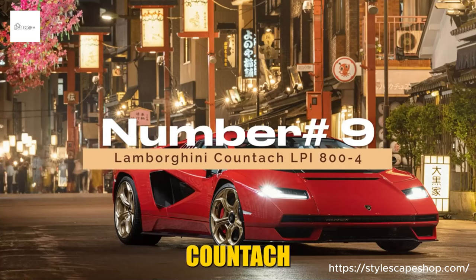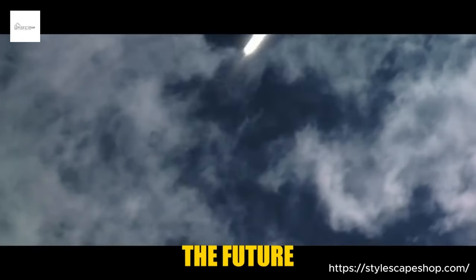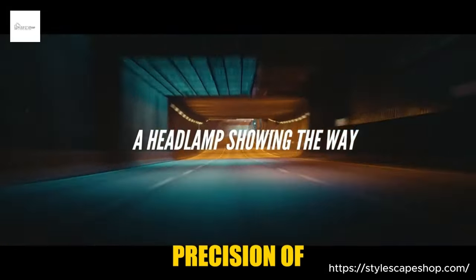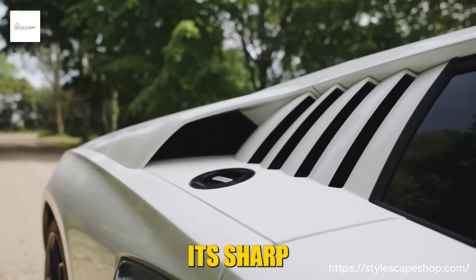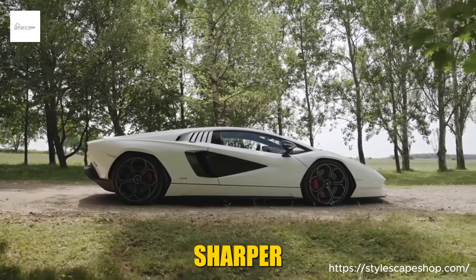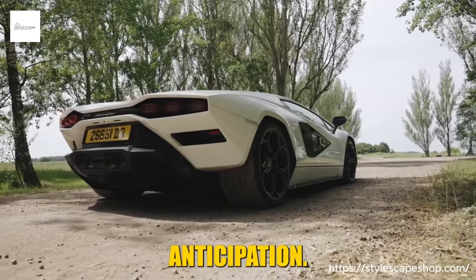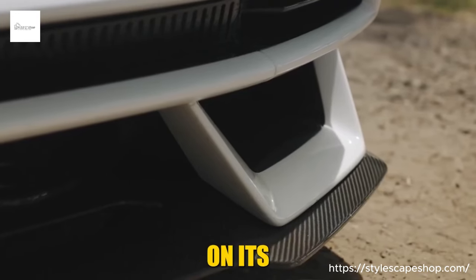Number 9: Lamborghini Countach LPI 800-4. Buckle up and blast back to the golden age of automotive rebellion, where scissor doors slashed open the future and V12 roars were the soundtrack to speed. This isn't a mere homage — it's the Countach reborn with the fury of a fire-breathing dragon and the precision of a Swiss watch. Imagine a low-slung silhouette sculpted from carbon fiber, its sharp angles whispering tales of aerodynamic prowess. The iconic wedge shape returns, sharper than ever. Those scissor doors — the stuff of childhood dreams — swing open in a ballet of metal and anticipation.